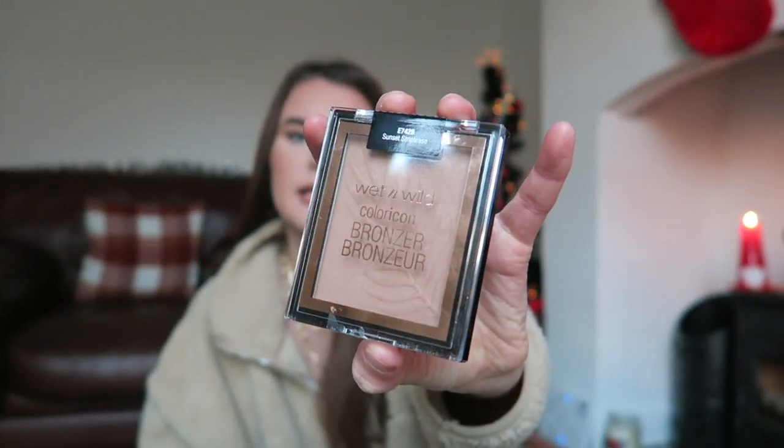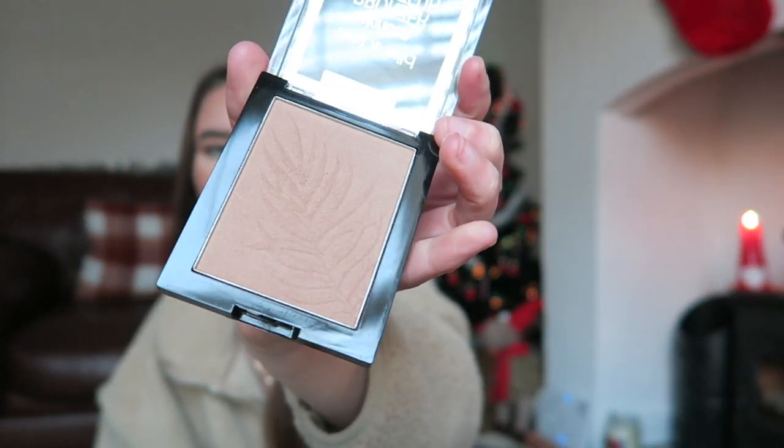I also recently accidentally smashed my bronzer — it was getting so low that the corners started coming away and making a mess on my bed where I do my makeup. So I threw it out and got a new one. This is from Wet and Wild, a bronzer in the shade 'Sunset Striptease.' It does have a slight shimmer in it, which I noticed in the shop. I don't want any shimmer in my bronzers, blush, or contour — shimmer goes only on my eyeshadow, highlighter, or lips.